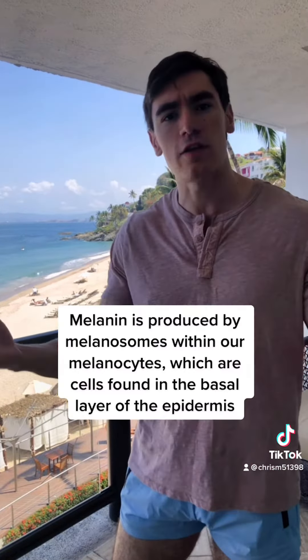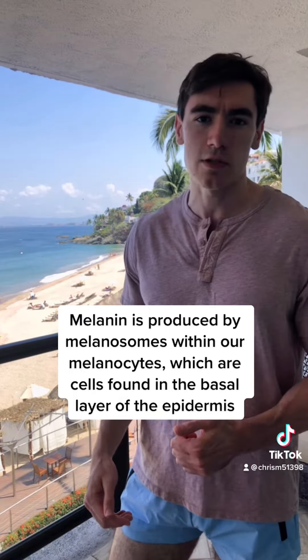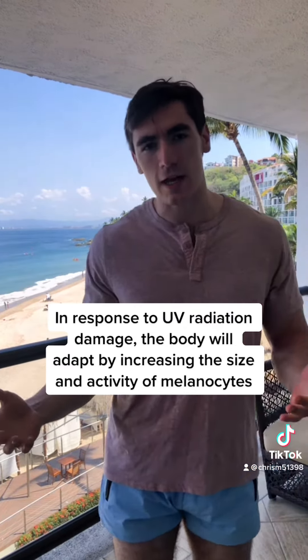The reason why we actually get tan in response to sunlight is because the UV radiation has induced damage within our skin. Tanning, or the increased formation of melanin in the skin, is actually a response to DNA damage that was induced by sunlight. Melanin can be good because it absorbs the UV radiation and protects our DNA from damage.